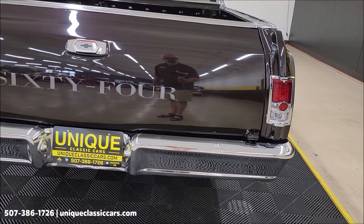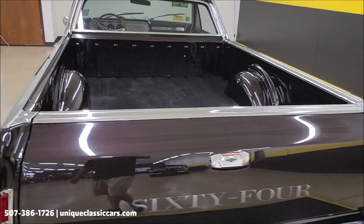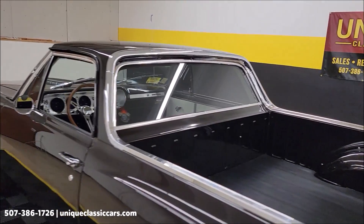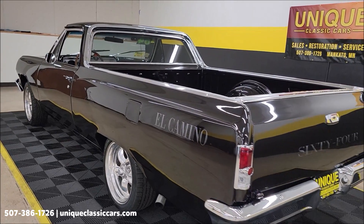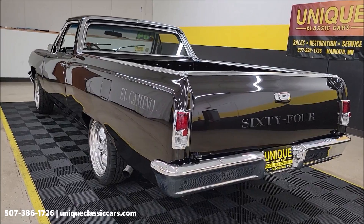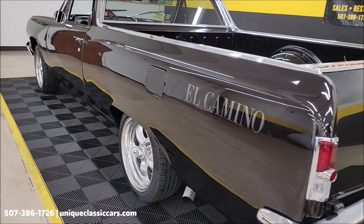Chrome on the rear bumper — you can see the reflection in the paint, which has a nice shine to it. Just a few small imperfections, like that one I showed you on the hood. Also remember our open-door policy for third-party inspectors. If you want someone to come take a peek at this car but can't do it yourself due to time or distance, that's not a problem.